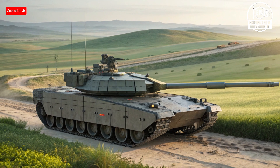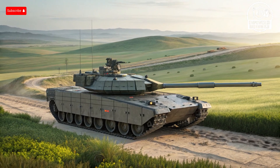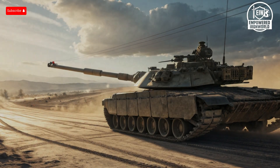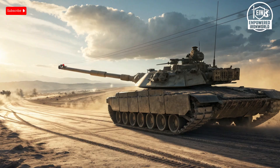When it comes to performance, both tanks push the limits of armored mobility and firepower. The Abrams is powered by a gas turbine engine capable of over 1,500 horsepower, giving it a top speed of approximately 42 miles per hour on road and impressive acceleration for a vehicle of its size. Its suspension and track system provide excellent cross-country mobility, and the tank can climb steep gradients and ford rivers with relative ease. The fire control system allows for precise targeting on the move, even while traversing rugged terrain.